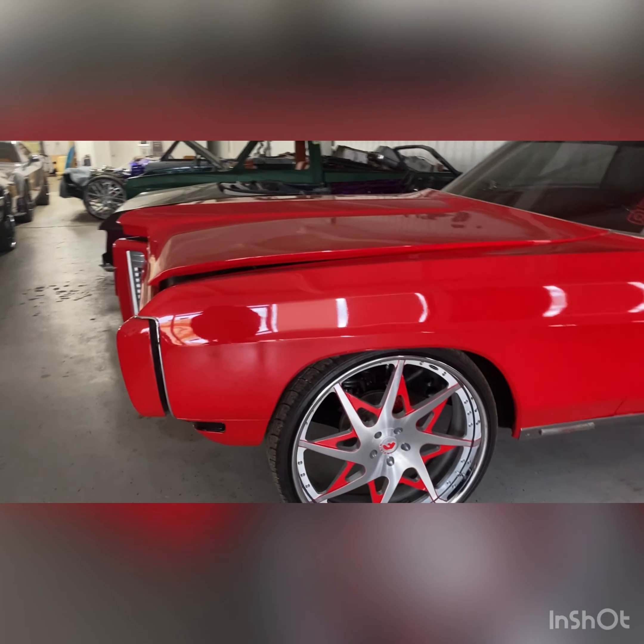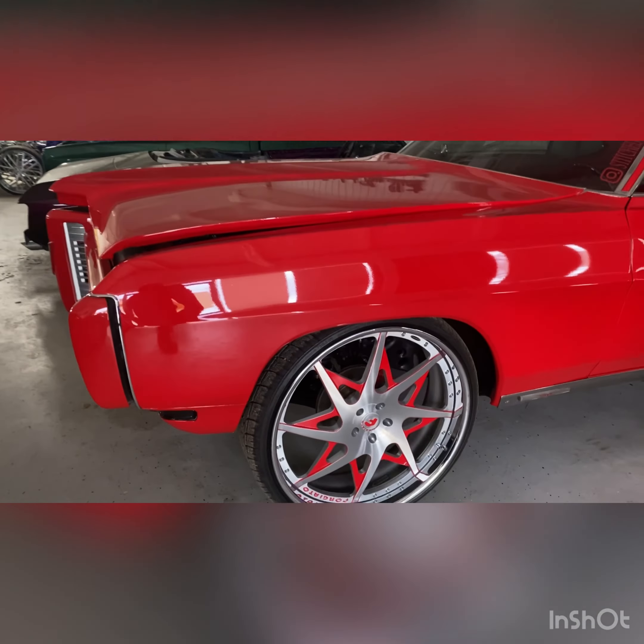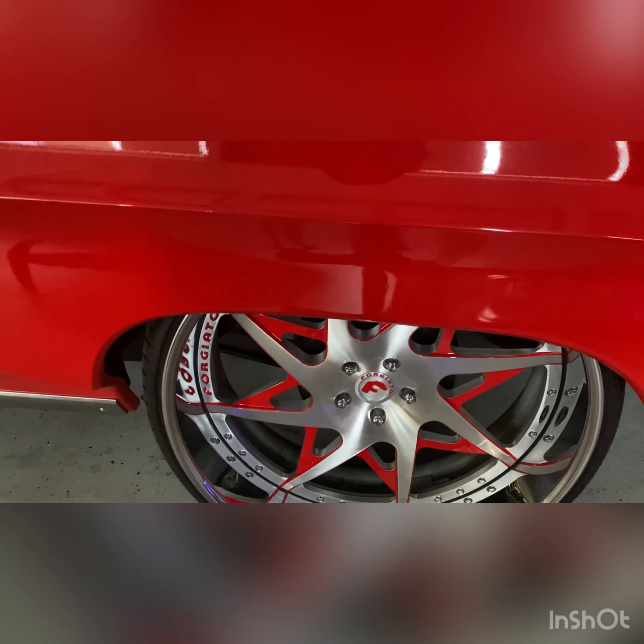So today I think I'm going to show y'all Peggy. Get a little bit more details on Peggy. Let's check it out. All right, so here's Peggy. Peggy Bundy. This is a Pontiac. It's a Grand Prix.